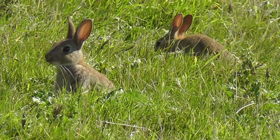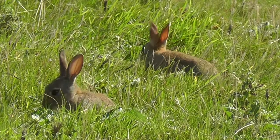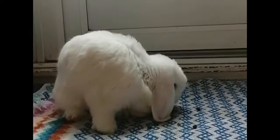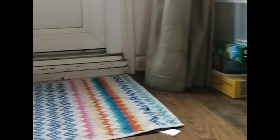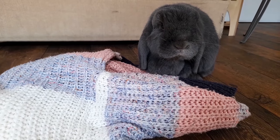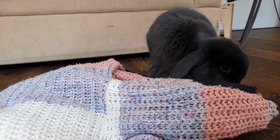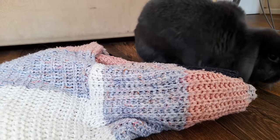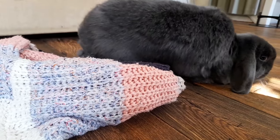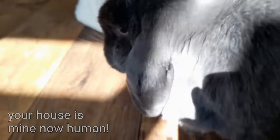Rabbits are very territorial animals and unneutered or untrained rabbits are known to spray urine and leave poop trails generally around the perimeter of their enclosure or sometimes just all over. If you've attempted to litter train your rabbit before with little success and you share your space with your bunny, it could be because your rabbit is unsure where their boundaries lay and they're trying to create them themselves — basically claiming the territory, or in other words, a bunny takeover.